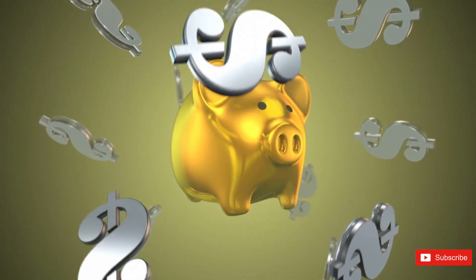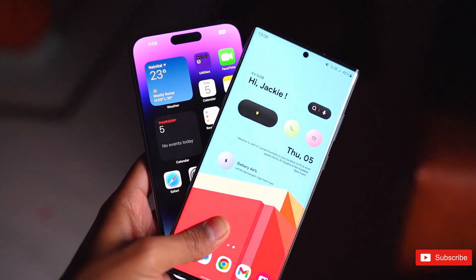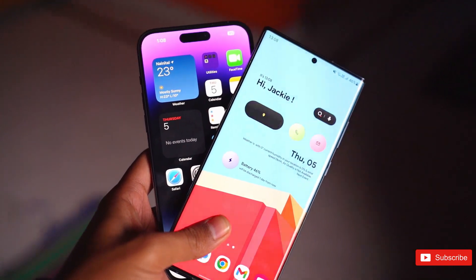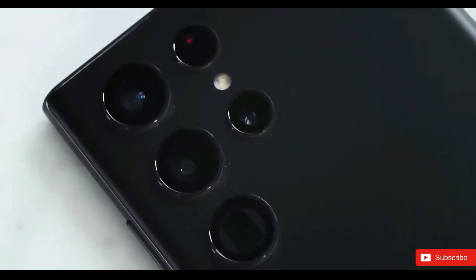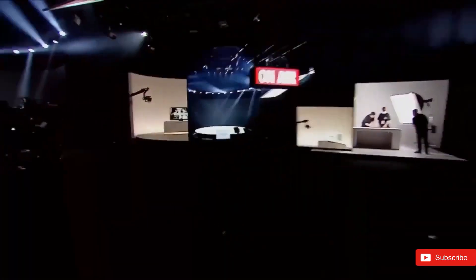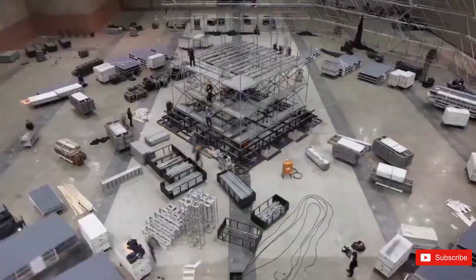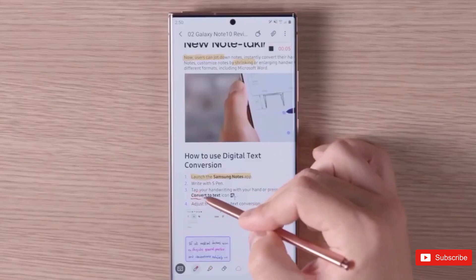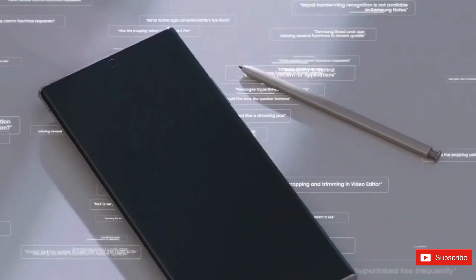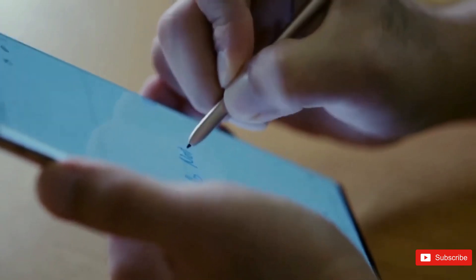The Samsung Galaxy S23 Ultra will offer quite a few memory and storage options, ranging between 8–12GB of RAM and 256GB to 1TB of storage. All variants will be powered by a Qualcomm Snapdragon 8 Gen 2 SoC and a 5,000mAh battery that supports 45W wired and 10W wireless charging. Overall, this represents somewhat of a downgrade over the last-gen flagship, as the battery capacity is the same and wireless charging wattage has been reduced from 15W.